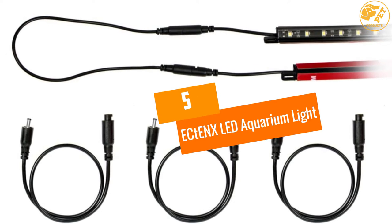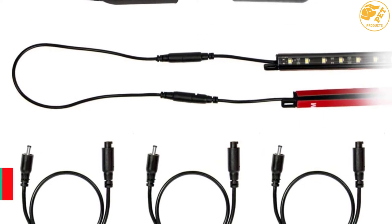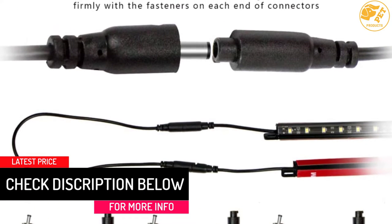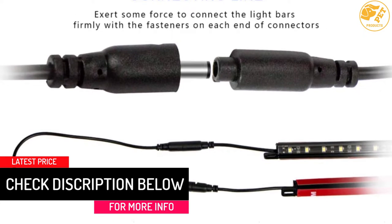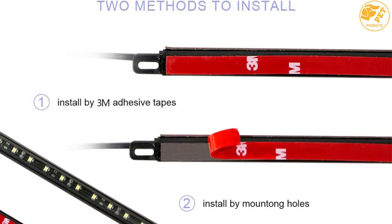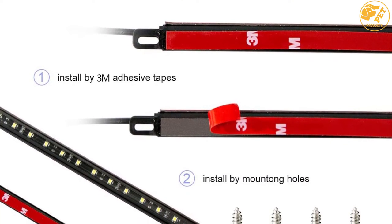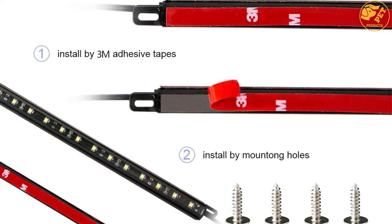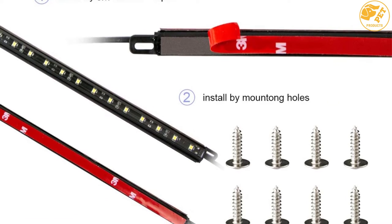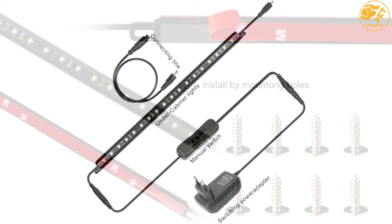At number 5, the ECTENX LED Aquarium Light. This is a classic aquarium light with a stable ultra-thin design, bringing about excellent heat dissipation and an exquisite look. The aquarium light is easily adjustable, making it ideal for all scenarios. You can use it in 2 to 5.5 gallon fish tanks, and its low energy consumption plus low heat output saves on energy costs.